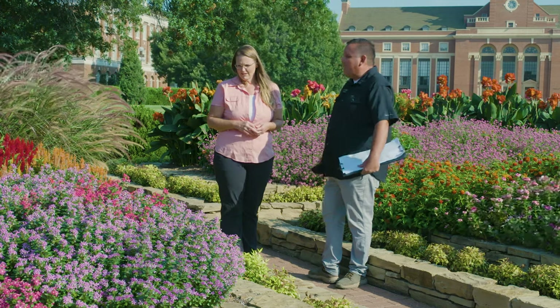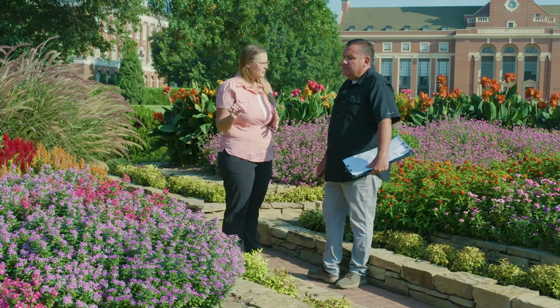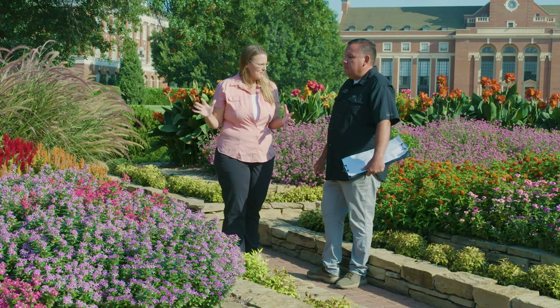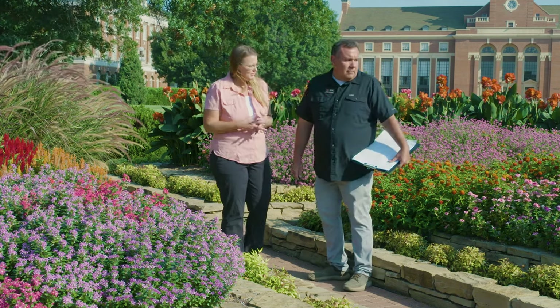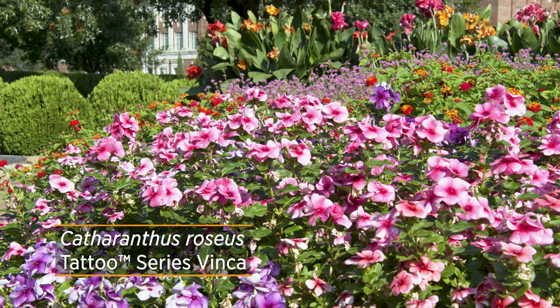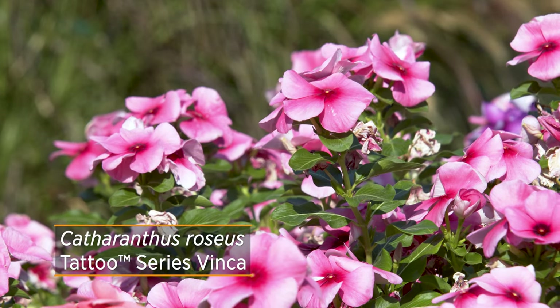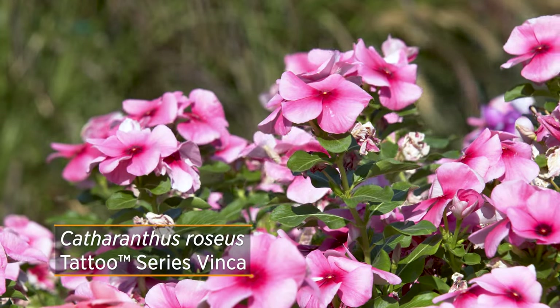They're just really tough plants — they're looking phenomenal. What I really love about this series is they have a much smaller flower, but so many flowers that still give all that color impact. It has a unique texture compared to some of your traditional vincas. Behind me is the Tattoo series vinca, which has the same challenges — they don't like sitting in wet feet and overhead watering. The Tattoo has a kind of darker eye to it.